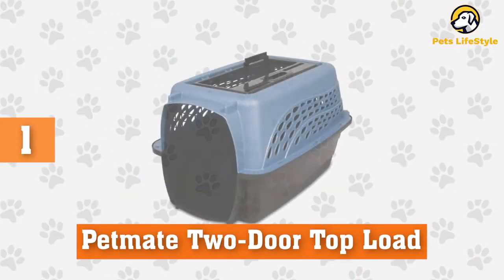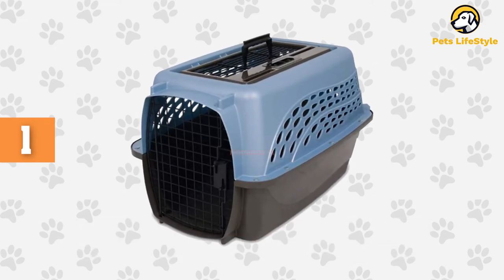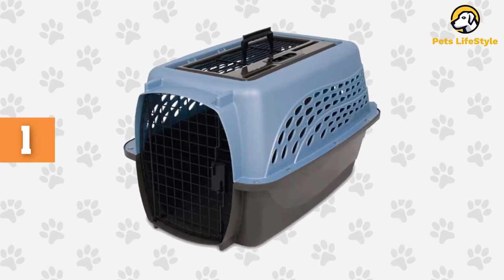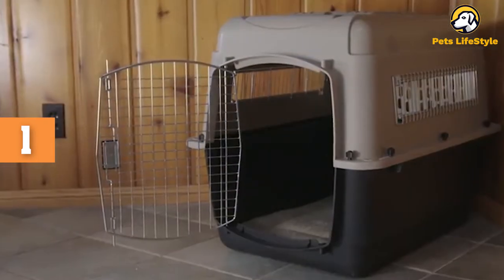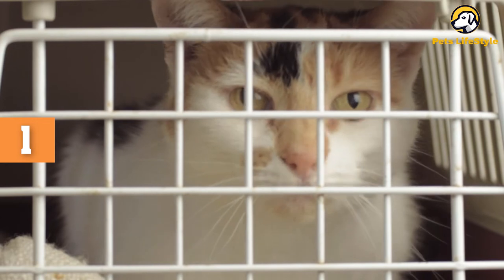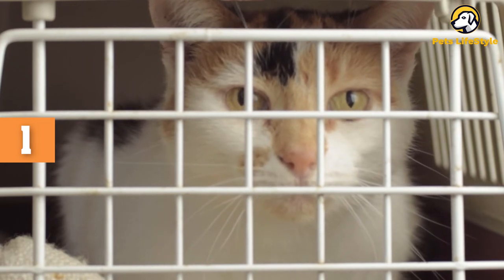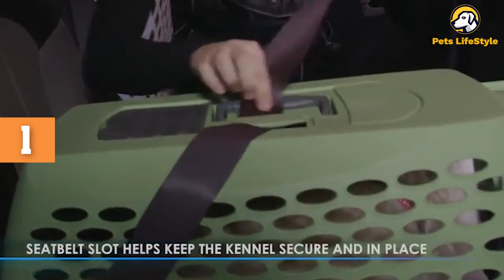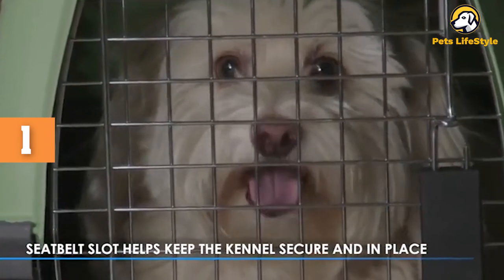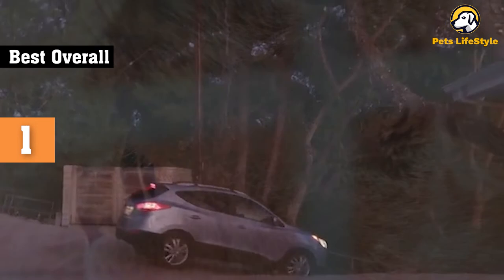Number 1: Petmate 2-Door Top Load. The Petmate 2-Door Top Load Cat-Dog Kennel has a sturdy plastic and steel wire construction, but is still lighter than similarly-sized carriers. It employs venting throughout, ensuring proper airflow, and has easy-to-use dual-spring-loaded latches. Most usefully, it has a door on the front of the carrier, the traditional design, and a top-loading door. This makes it way easier to get your cat inside the carrier, so you can get to your veterinary appointment on time.